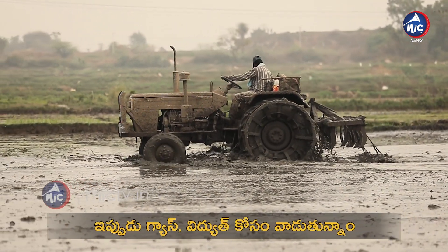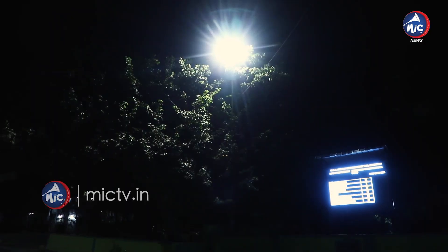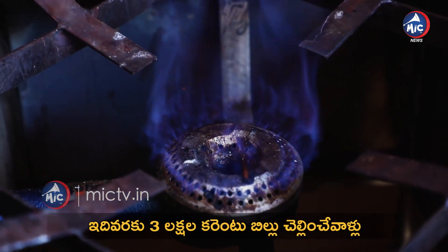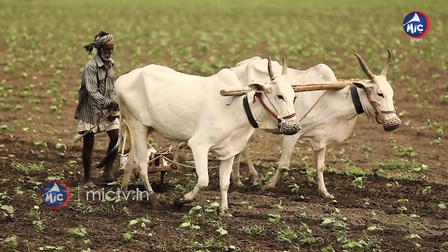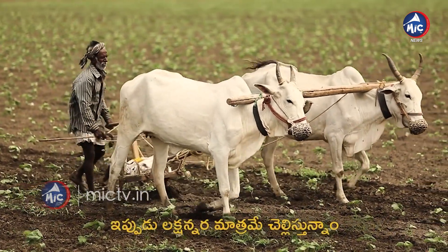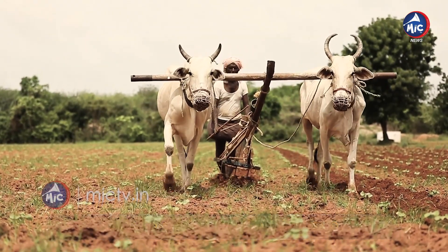This liquid fertilizer is used in farming across our country and is very beneficial for farmers. There are three main outputs from this biogas plant: electricity, replacement of LPG, and organic fertilizer for farmers.